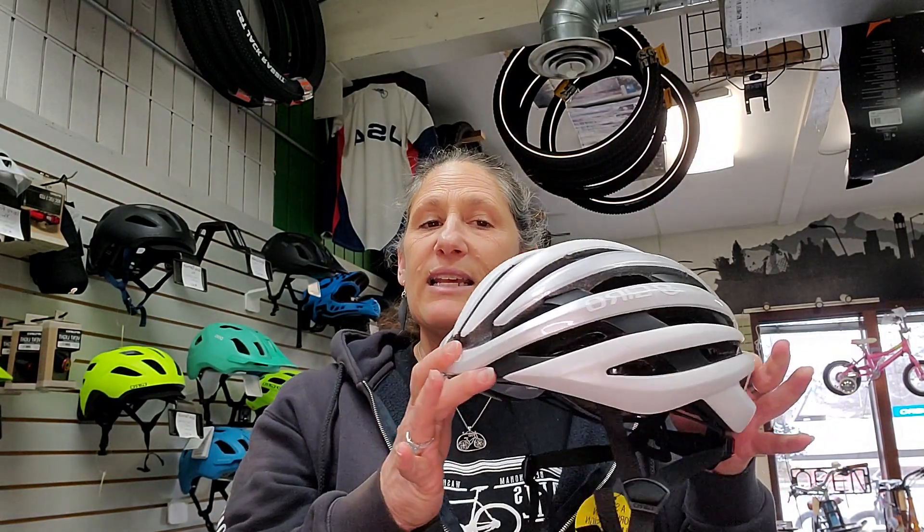Hey everybody, welcome to another edition of new items at Earl's Bike Shop. Today I want to talk to you about the Giro Cinder. It is a MIPS-equipped helmet for road riding. It has 26 vents and the Rock Lock 5 system for adjusting.